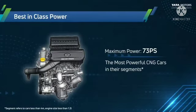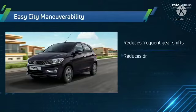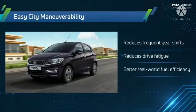Next is eCCT manoeuvrability, one of the most needed features, which helps in providing reduced frequent gear shifts, reduced fatigue, better real-world fuel efficiency, and improved clutch life.